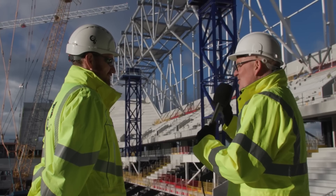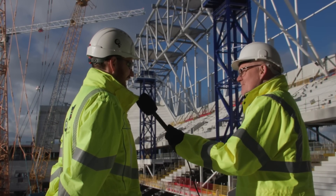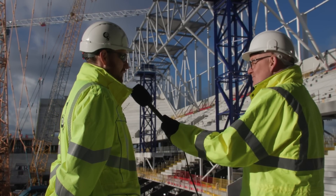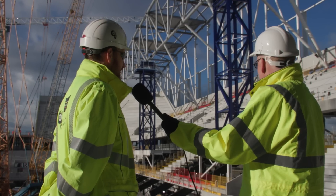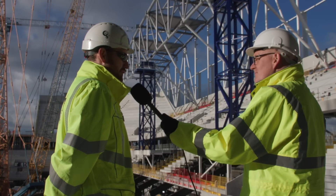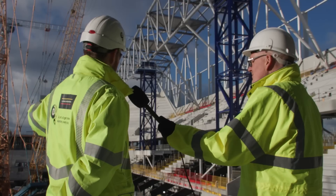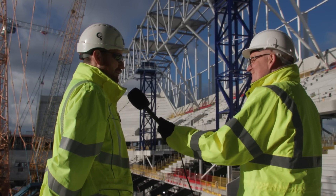It's just over a calendar year since the first physical concrete block went in, and the progress has been astounding. Almost exactly a year ago the very first piece of structure was installed, and by the following week they will have finished manufacturing all of the structural components for the building, with installation on the West End to follow very soon after.